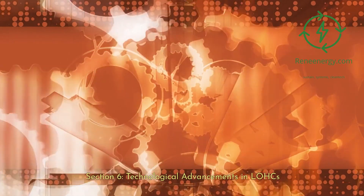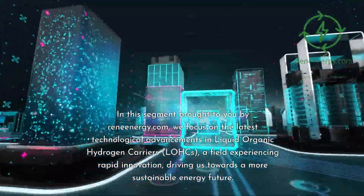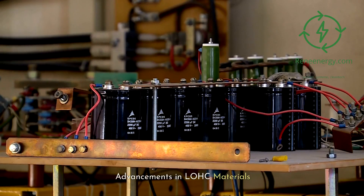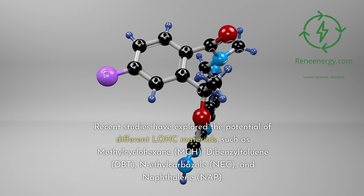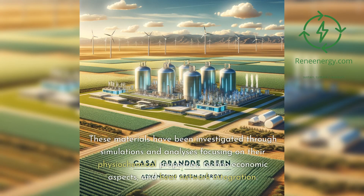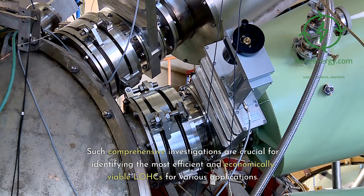Focusing on the latest technological advancements in LOHCs: recent studies have explored the potential of different LOHC materials, such as methylcyclohexane (MCH), dibenzyltoluene (DBT), N-ethylcarbazole (NEC), and naphthalene (NAP). These materials have been investigated through simulations and analyses focusing on their physicochemical properties, techno-economic aspects, and heat network integration — crucial for identifying the most efficient and economically viable LOHCs for various applications.